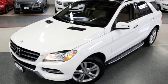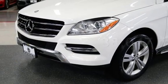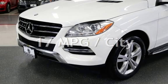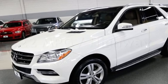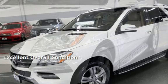This Mercedes-Benz is a great value with less than 39,000 miles on the odometer. Estimated fuel economy for this vehicle is 17 miles per gallon in the city and 22 miles per gallon on the highway. This vehicle is in excellent overall condition.